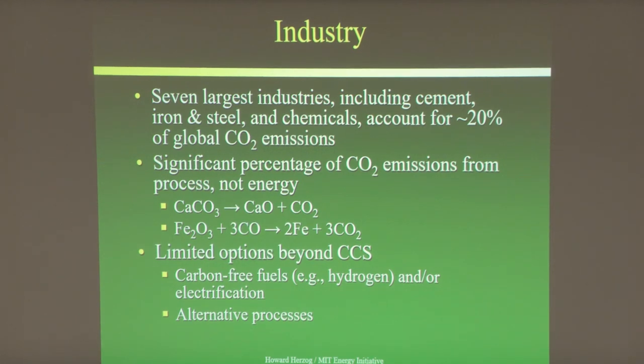There are limited options for deep decarbonization in industry. Carbon-free fuels only get you so far. Alternative processes being explored include reduction of iron ore with hydrogen — extremely expensive — and electrolytic reduction of iron ore similar to aluminum smelting, though that's at a very early stage.